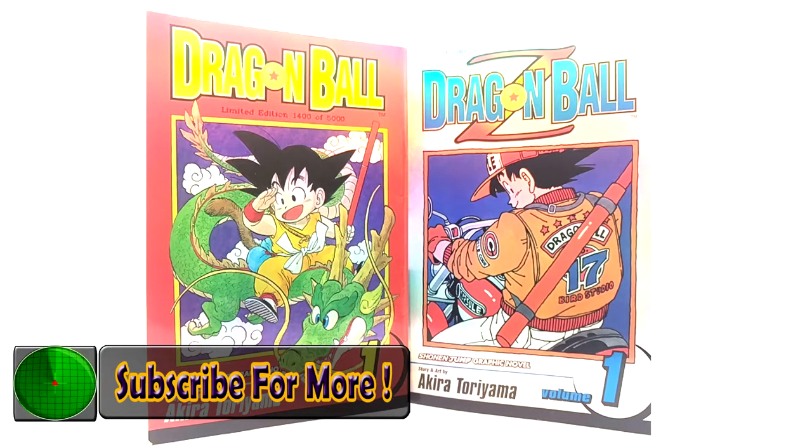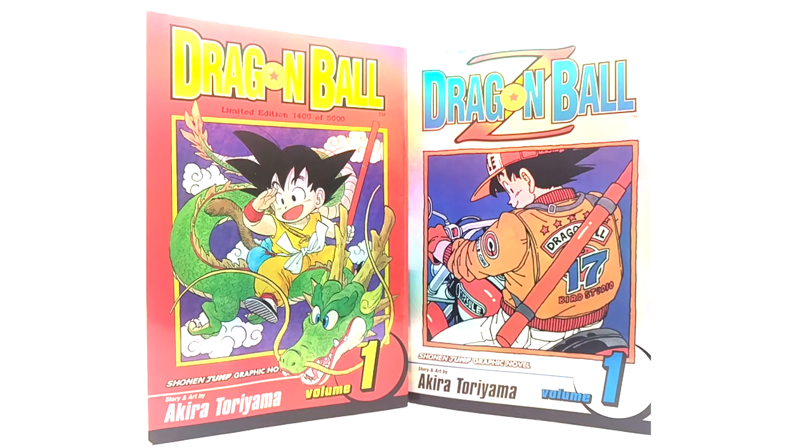That is the limited edition version of Volume 1 of the mangas for Dragon Ball and Dragon Ball Z. If you guys enjoyed this video, please subscribe, like, and leave a comment below. You guys are awesome — see you on the next Dragon Ball video. Peace.